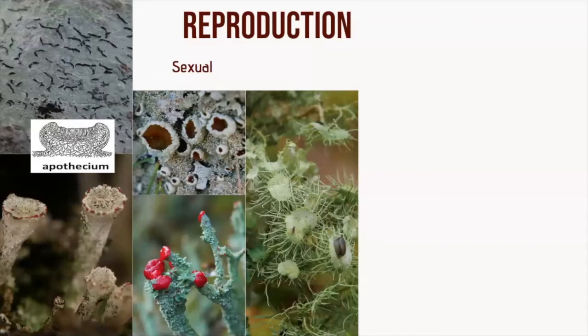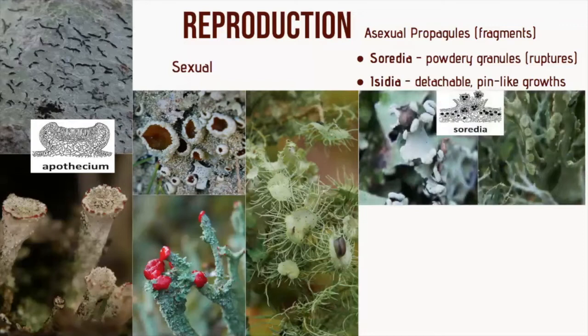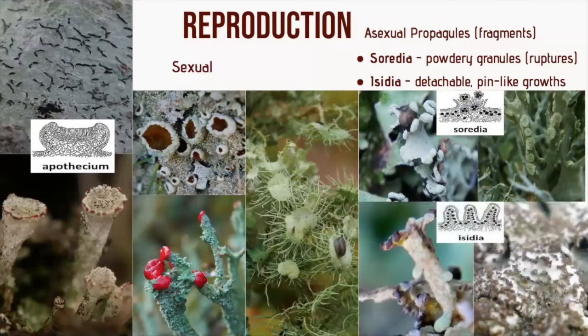Some lichens never produce these fruiting structures and have lost the ability to reproduce sexually, relying exclusively on vegetative or asexual means. There are two different methods for this: soredia and isidia. The new individual forms by breaking off a fragment of the plant — these little fragments are known as propagules. Soredia are flowery, powdery granules found in specialised structures on the body or at the lobe margins. Isidia are pin-like growths which detach from the parent, containing both fungal and algal components.